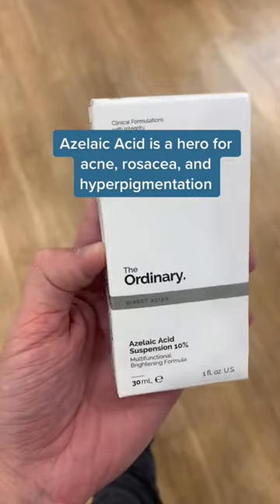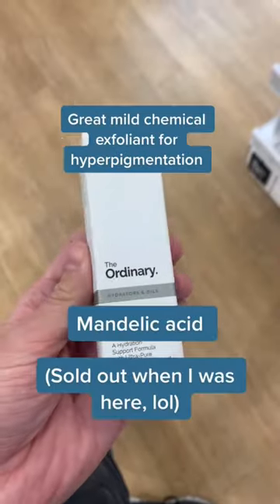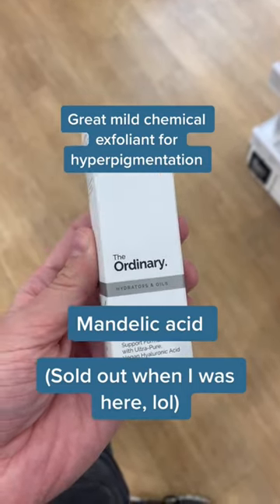Azelaic Acid is a game-changer for acne, rosacea, and hyperpigmentation. And we're just gonna pretend this is the Mandelic Acid — a gentle exfoliant for acne and hyperpigmentation.